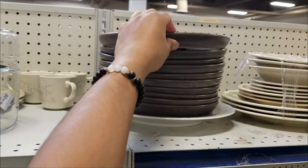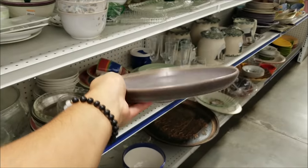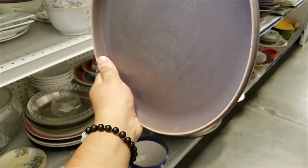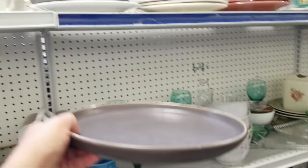You never know what you're going to find at thrift stores, and I love going to the dish section because sometimes I'll find things like this. These are actually plates from Target from the Project 62 line at $3 a piece — definitely more affordable than the original price.